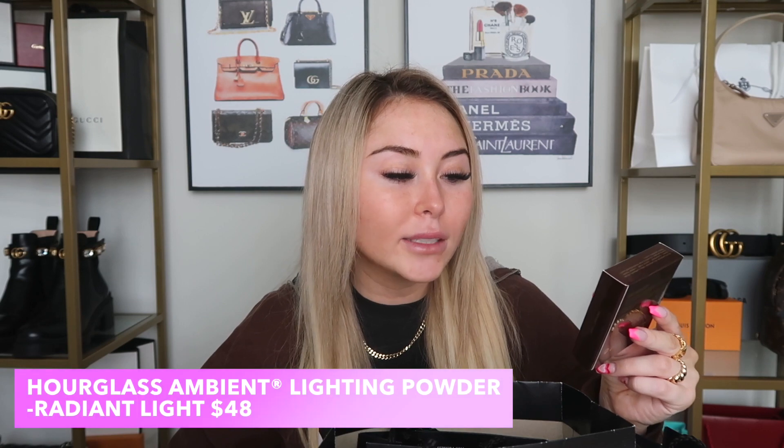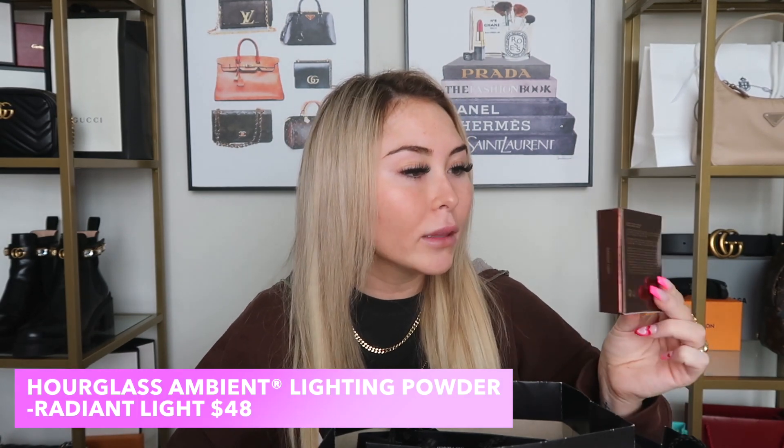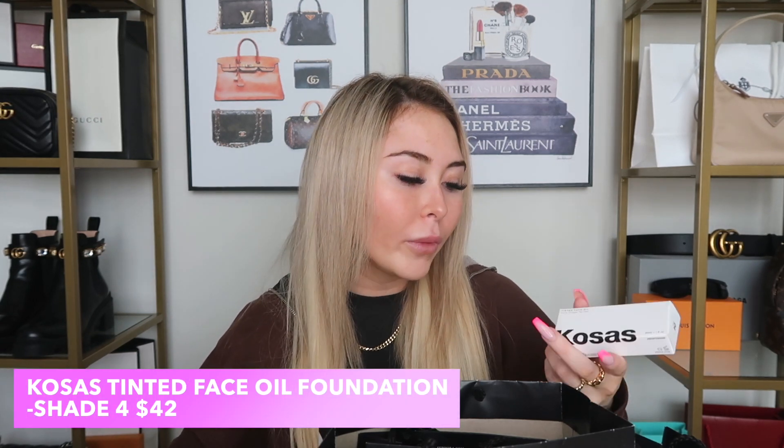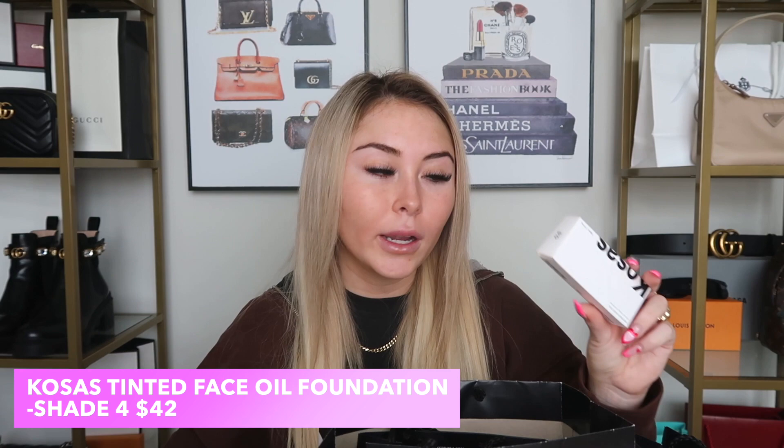I also used the Hourglass Ambient Lighting Powder in Radiant Light in my Get Ready With Me — it's a really good powder that gives a little glow. Then I got the Cosas tinted face oil in shade number four as a first impression in that video. It's pretty light coverage but very glowy, so if you have dry skin you'll love it. I've worn it a couple of times since and it's really good.